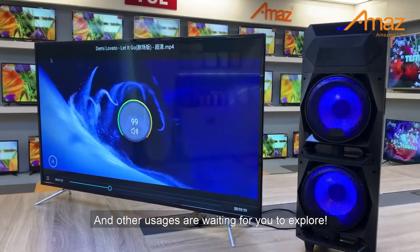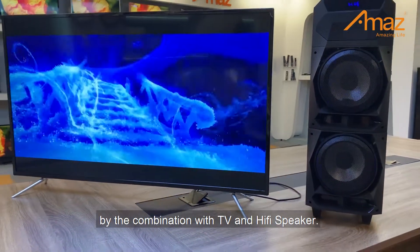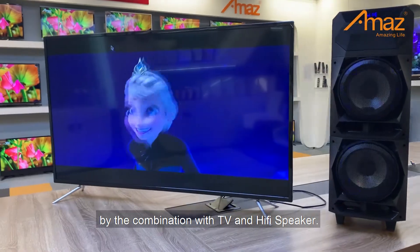Send media to the TV, and other usages are waiting for you to explore. Let's enjoy this performance by the combination of TV and hi-fi speaker.